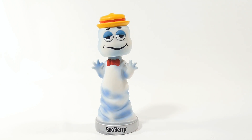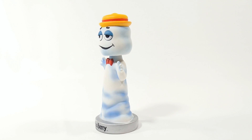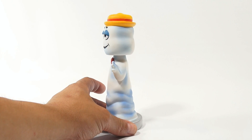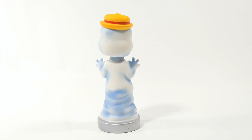Now we've done Count Chocula and Frankenberry — you'll see those in other videos — and some cereals that we tasted, and the glow-in-the-dark Kubrick figure, so check those out. Now we're on the Boo Berry. Check the description for a playlist. We also have a special landing page for our Boo Berry, so get a little more information if you're interested in him. If you collect these, maybe you want to check it out.